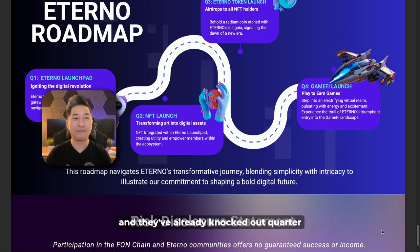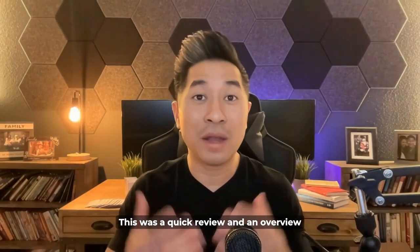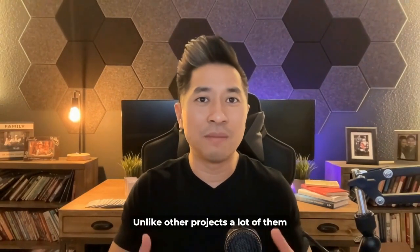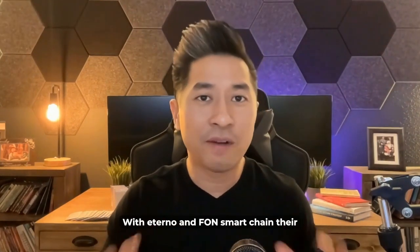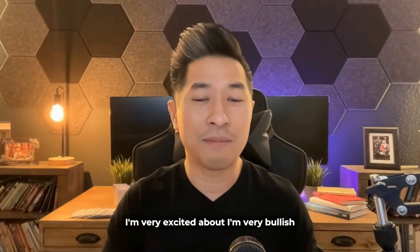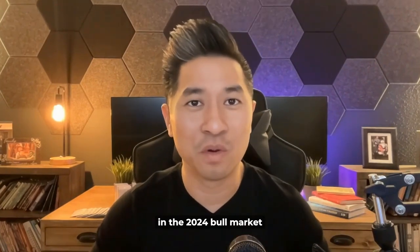Eternal has a long road ahead and they've already knocked out Q1 and Q2, but they're looking forward to launching the Eternal token in Q3, as well as preparing for the launch of GameFi in Q4. That's pretty much it for this overview on the Eternal launchpad. Unlike other projects that launch a token hoping you'll support them while building along the way, with Eternal and Fawn Smart Chain, their layer one blockchain is already built out and the Eternal launchpad is already built out. I'm very bullish and I think this is one of the next projects that's really going to explode in the 2024 bull market.